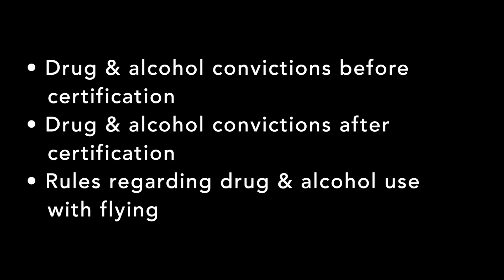Drug and alcohol use is another topic that you'll likely see questions about. You can still fly if you have a drug or alcohol conviction on your record, but the FAA wants to make sure you know the caveats. What happens if you get a conviction after you have your remote pilot certificate? And what are the rules regarding mixing flying with drug and alcohol use?